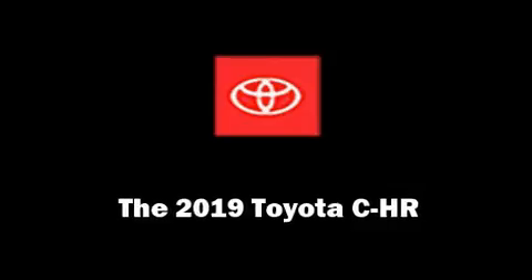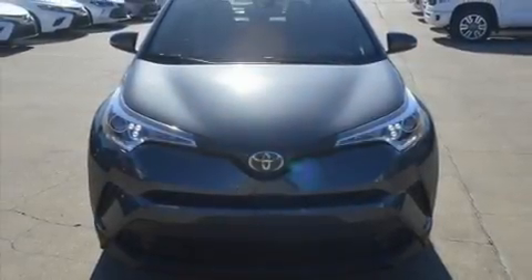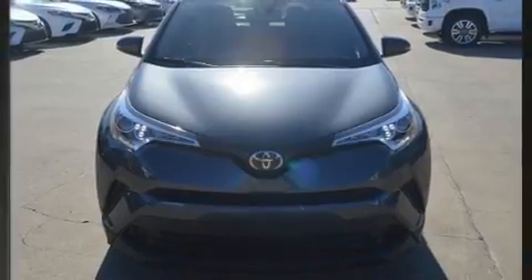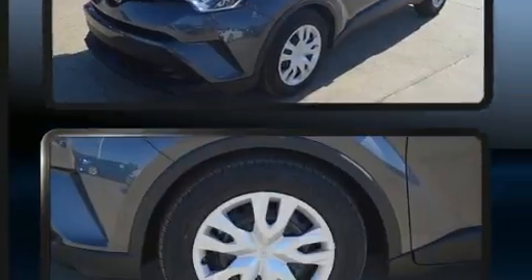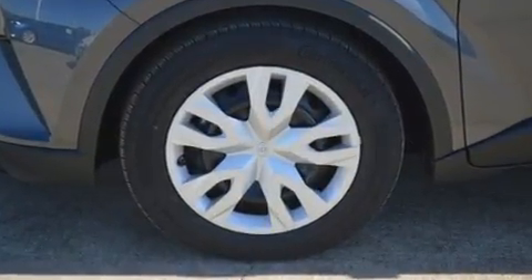Get excited about the 2019 Toyota C-HR. Comfort and convenience were prioritized within, evidenced by amenities such as one-touch window functionality, variably intermittent wipers, and automatic temperature control.